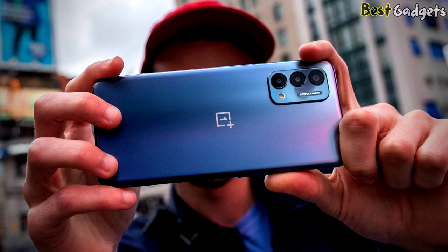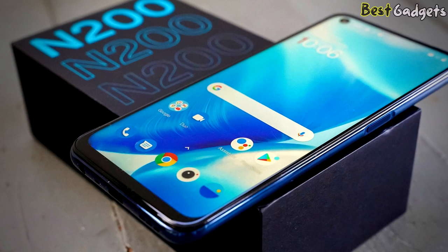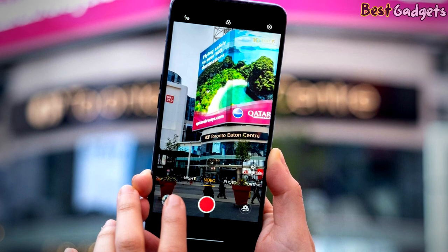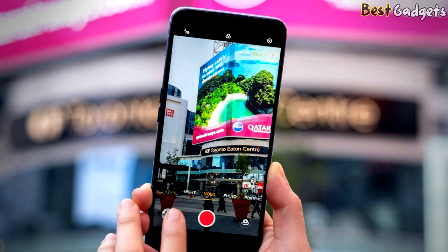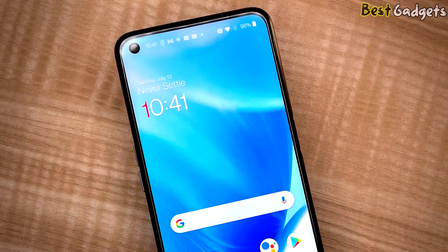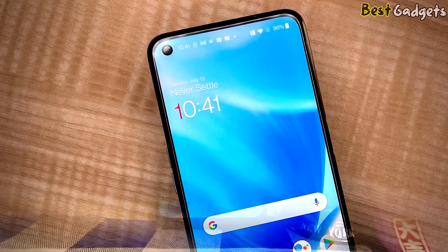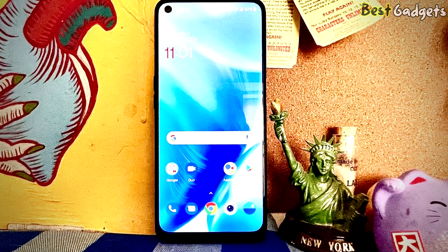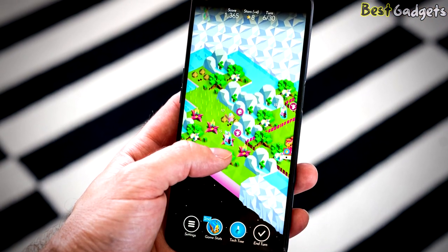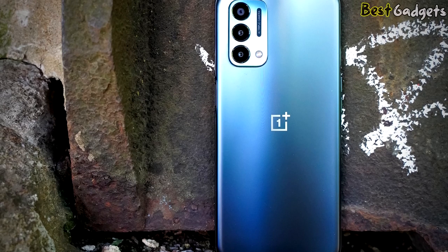The N200 5G is water-resistant but lacks an IP rating to protect against drops in the sink or tub. The plastic frame and backplate can handle minor drops and dings, but the Gorilla Glass 3 display is unlikely to handle direct impacts well. The triple camera setup includes a 13MP primary camera with f2.2 aperture and 2MP macro sensors with f2.4 apertures. The front-facing camera clocks in at 16MP with an f2.0 aperture, a significant improvement from the 8MP lens on the N100. The N200 5G is capable of decent shots in good light, though indoor nightscape photos were blurry and flat with splotches likely due to overly aggressive noise cancellation. Daylight selfie photos were excellent — crisp, properly exposed, and with excellent foreground detail.